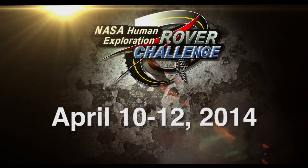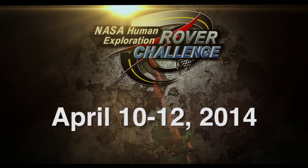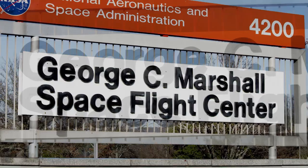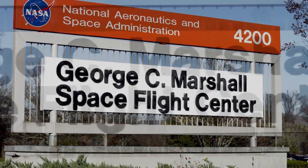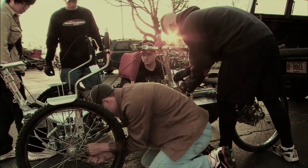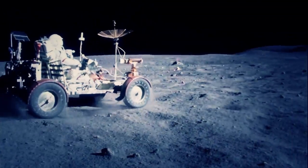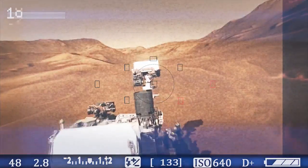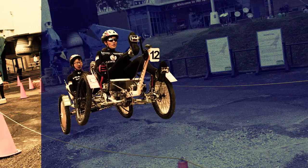Introducing the NASA Rover Challenge — applying student ingenuity and invention to the next era of space exploration and discovery. Led by race organizers at the Marshall Space Flight Center in Huntsville, NASA will challenge high school and college teams not just to honor the historic engineering breakthroughs of the past, but to look to the future, to new missions of exploration on the surfaces of worlds other than our own.